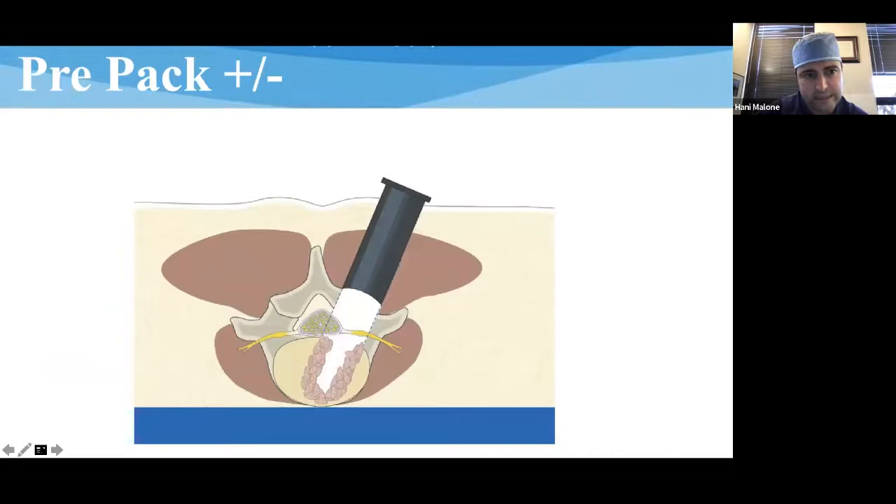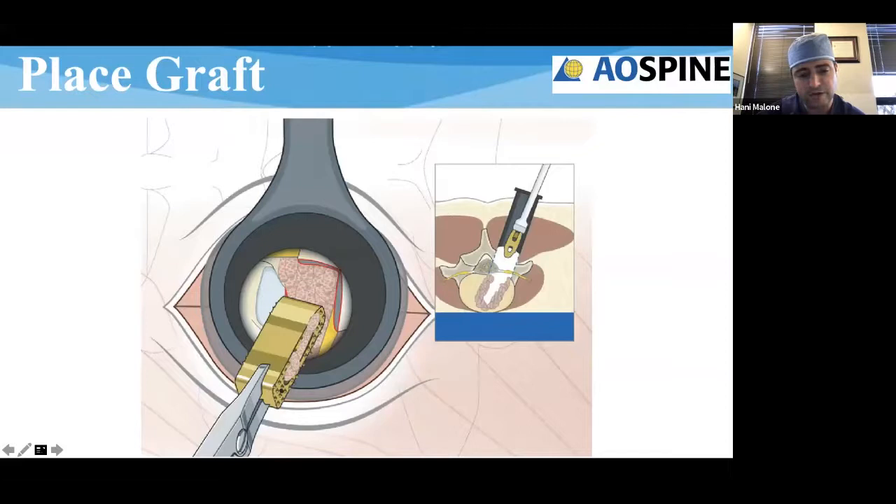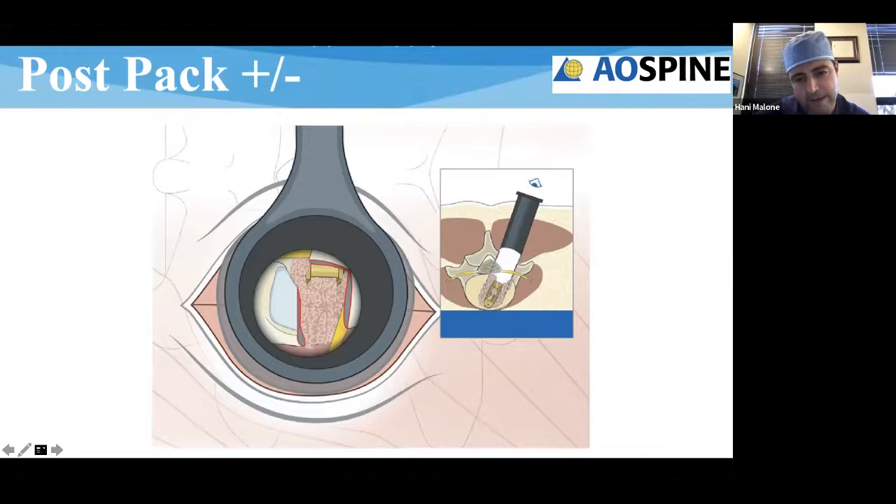Pre-packing depends on your graft choice and whether you're doing a unilateral or bilateral approach — for unilateral TLIFs I do pre-pack. Then replace your graft, being very careful not to injure the traversing or exiting nerve roots. A series of trials helps establish appropriate size. For post-packing I use DBM. I used to put bone chips in as well, but after one case where a chip got into the canal — asymptomatic, but it made me nervous — I no longer put bone chips in post-packing.